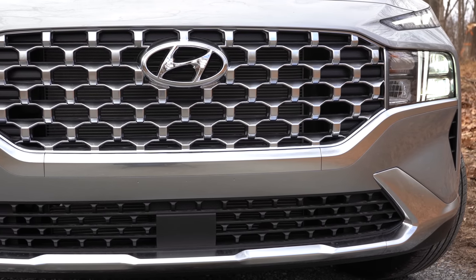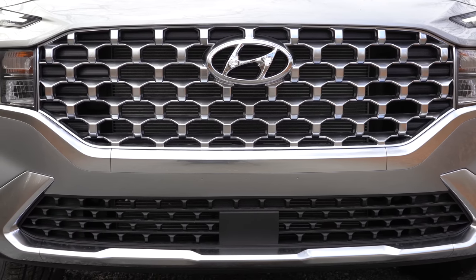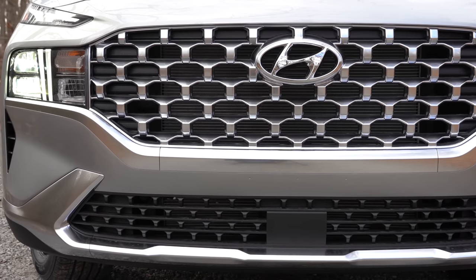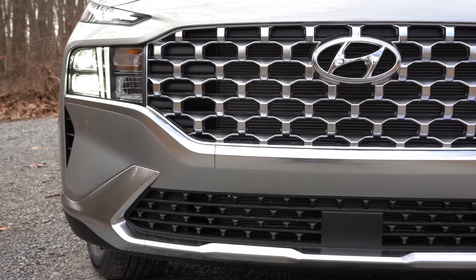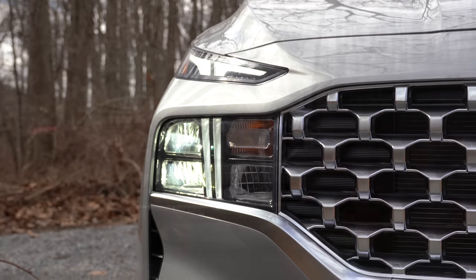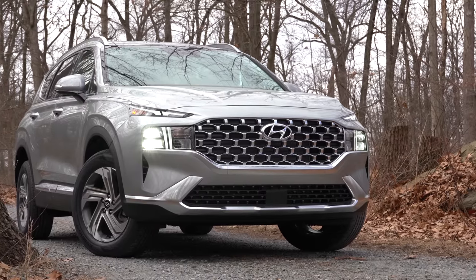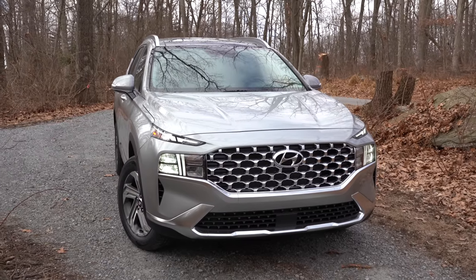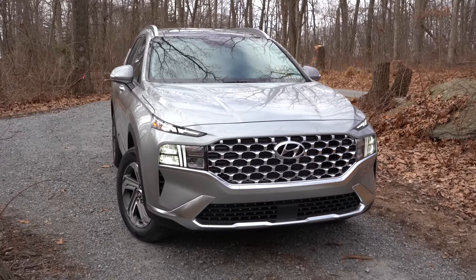The headlights are now incorporated into the corners of the grille. Those little top slots above are actually a continuation of the LED daytime running lights, which come standard across the board. LED headlights also come standard on every single trim level — which is not usually the case with other SUVs. Automatic headlights and high beam assist also come standard. High beam assist will automatically dim to low beams when it senses oncoming traffic, then put them back up — absolutely love that feature.